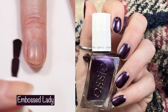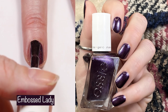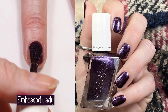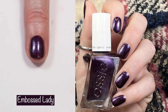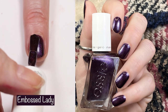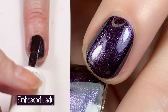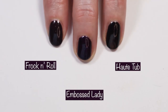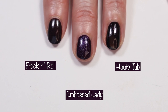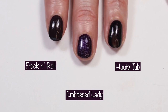Then we have Embossed Lady, another polish that applies like butter. This is a two-coater described as a blackened purple with tone-on-tone shimmer. This polish is gorgeous — you can see it in the close-up. I love this one. I compared it to Frock and Roll and Hope Tub, but as you can see, both of those are darker than Embossed Lady.